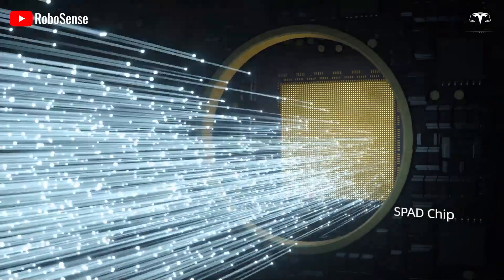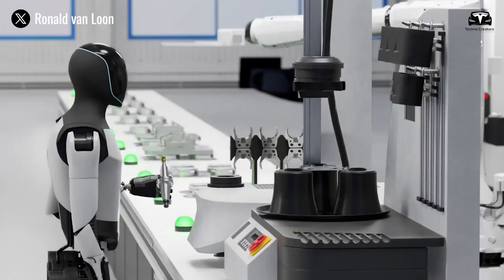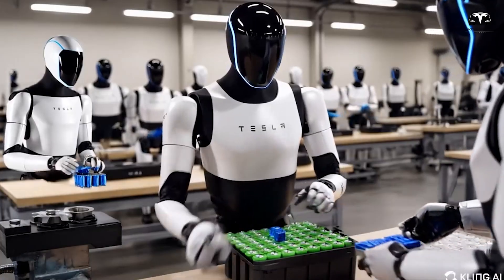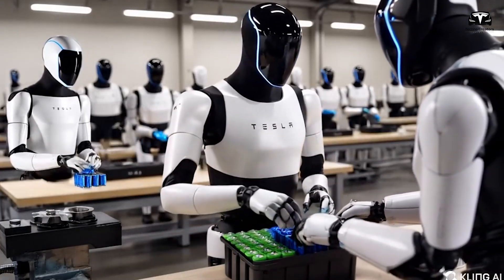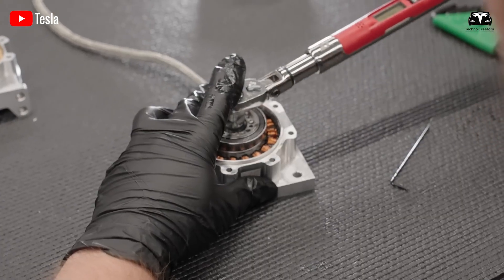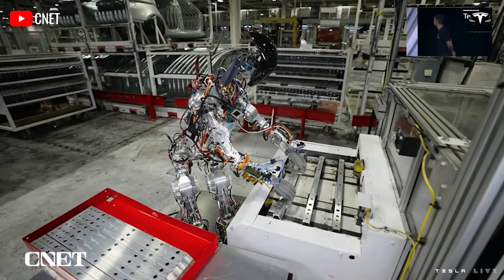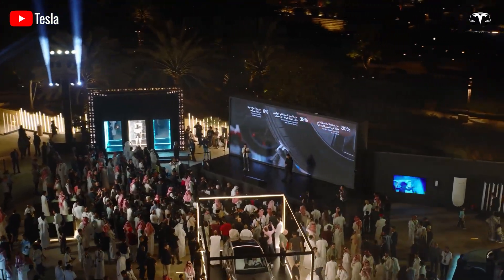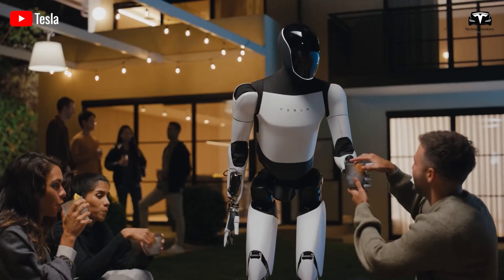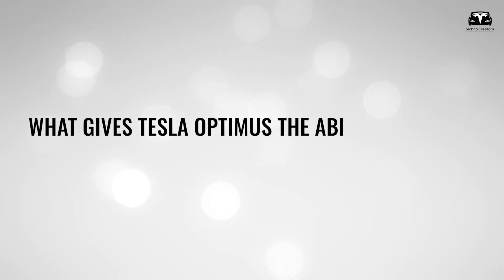Skeptics point to challenges. Can Tesla truly ramp to half a million units per year, given the complexity of humanoid robots? Will safety regulations adapt quickly enough to allow widespread domestic use? Can an $8,000 price point be maintained once supply chain pressures are accounted for? These questions are valid, but they are also reminiscent of doubts about Tesla's electric cars 15 years ago. Many believed Tesla could never produce affordable EVs at scale. Yet today, the Model 3 and Model Y are among the best-selling vehicles in multiple countries. Similarly, critics said battery storage would never be profitable, yet Tesla's Megapacks and Powerwalls are reshaping energy grids.